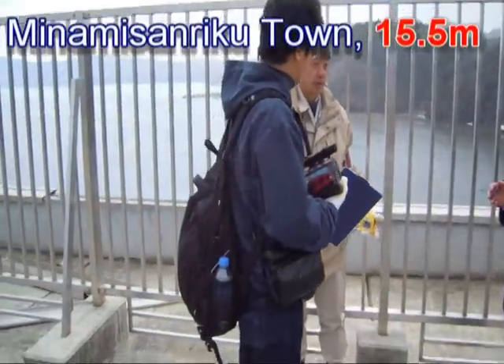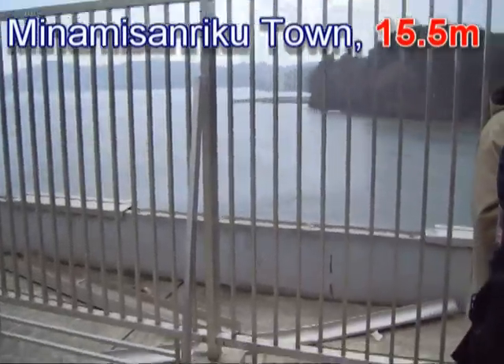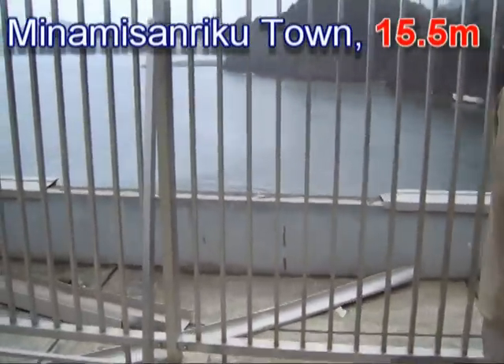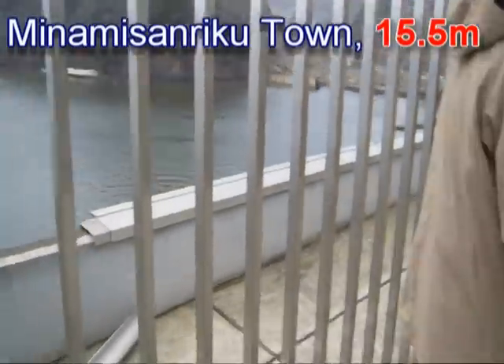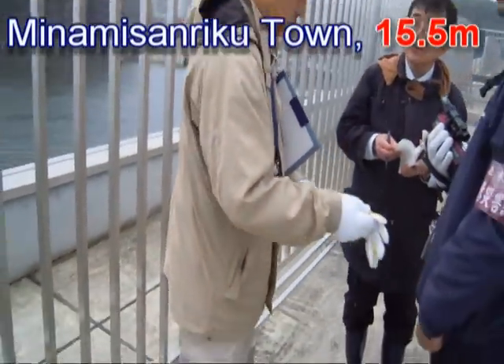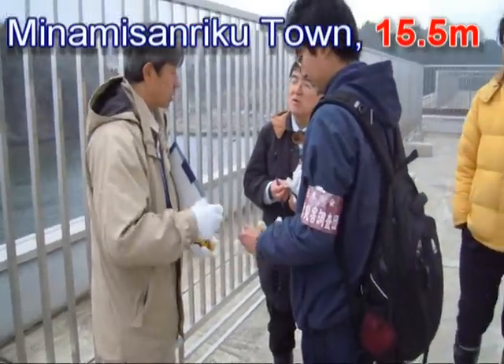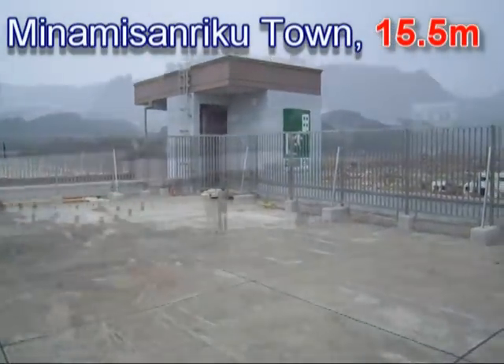We've been quite shocked to meet a local resident who told us he was on top of this area holding his baby, and the water came to his thigh. So actually, the tsunami inundation height was much, much higher than the watermarks suggest downstairs.